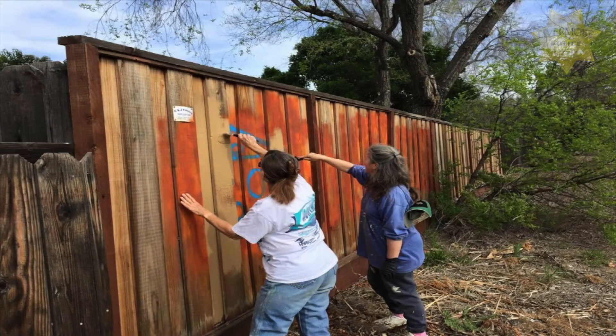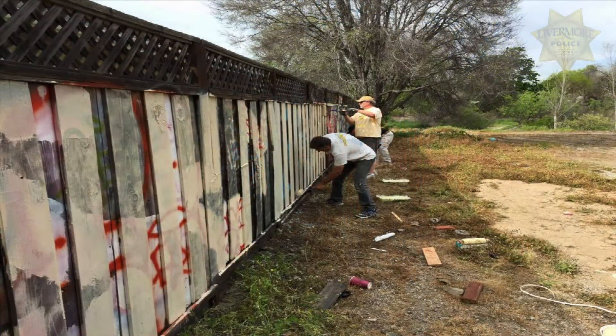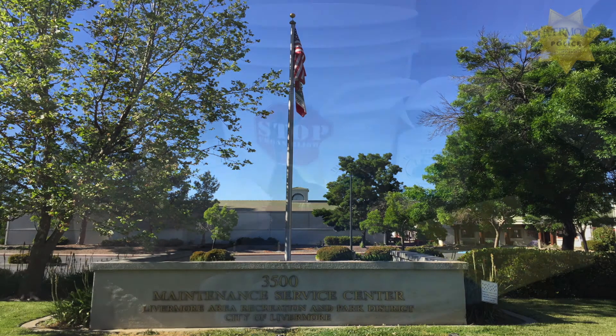One of the great things about the City of Livermore is the community wants to get involved. Did you know the City of Livermore has a graffiti fighter program? If you're someone who wants to get involved, you can go to the City Maintenance Center located at 3500 Robertson Park Road and request a graffiti fighter kit.